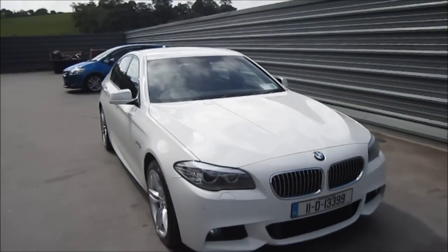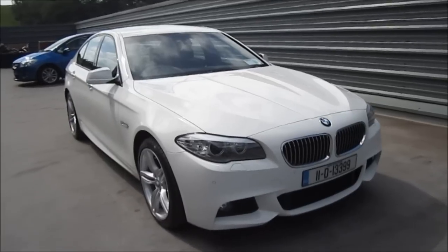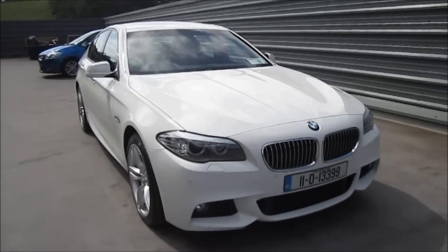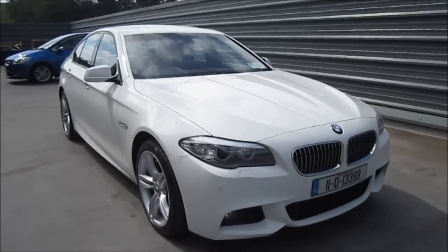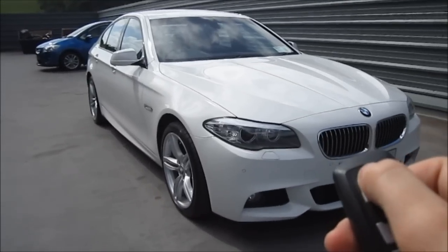So in today's review, we're going to be looking at the interior of the car. I'll explain how the features work, also start up, look at the engine, go over the performance data, and take a look around the exterior. So let's begin.